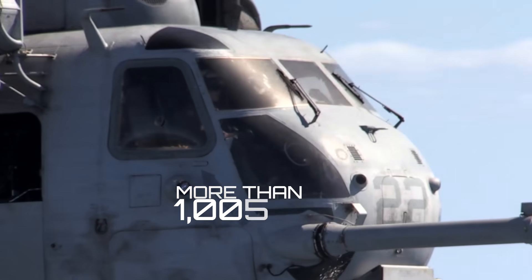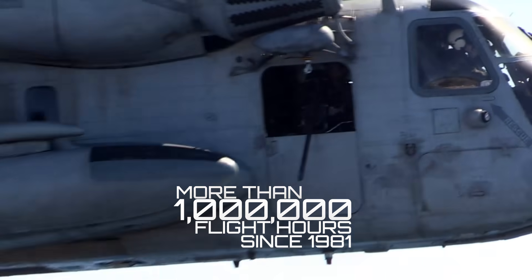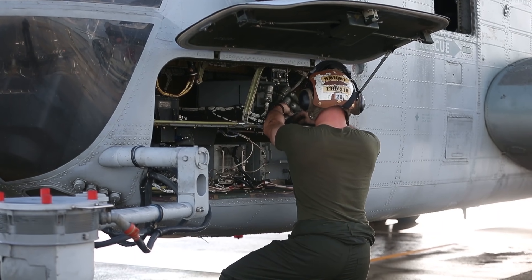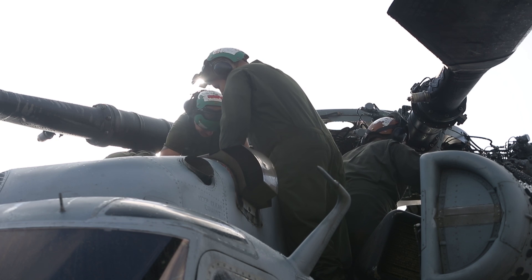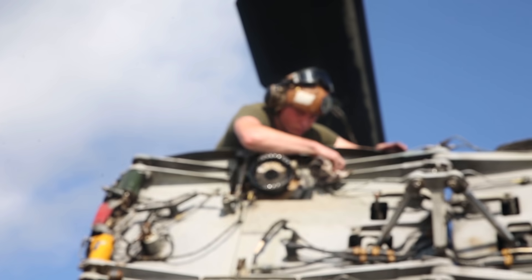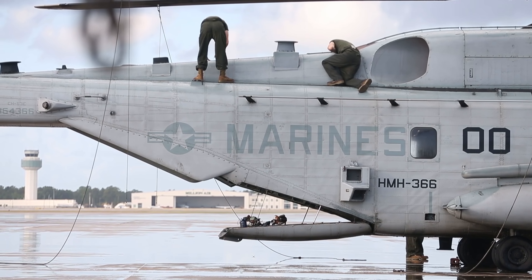In 2019, the CH-53E hit the landmark milestone of one million flight hours. But even this resilient and robust workhorse is requiring more and more maintenance hours to fly. Each aircraft is undergoing an extensive period of dedicated maintenance called RESET, designed to return it to full mission-capable status, which will keep the Super Stallion mission ready until sundown.